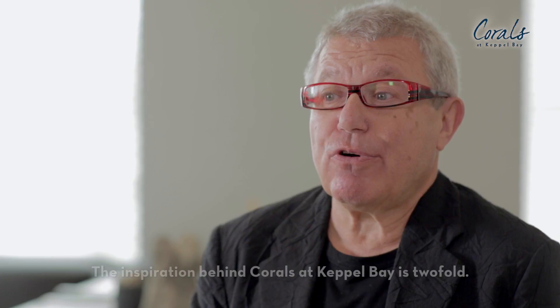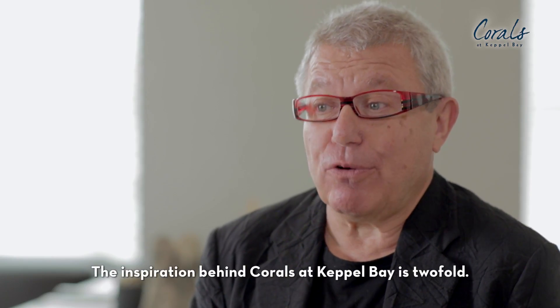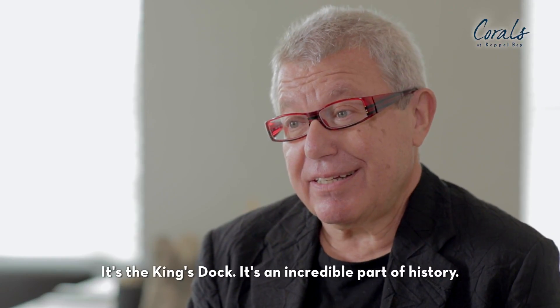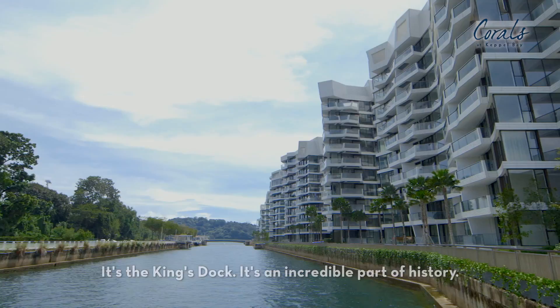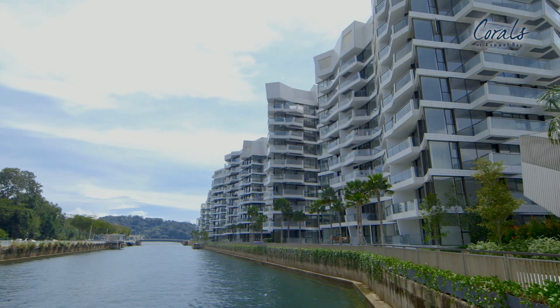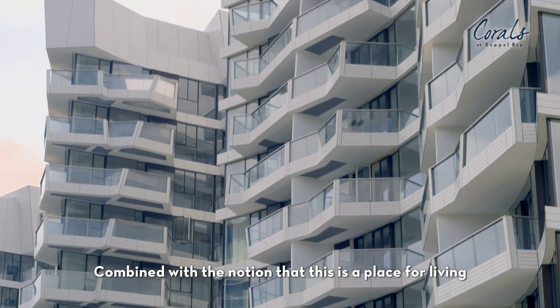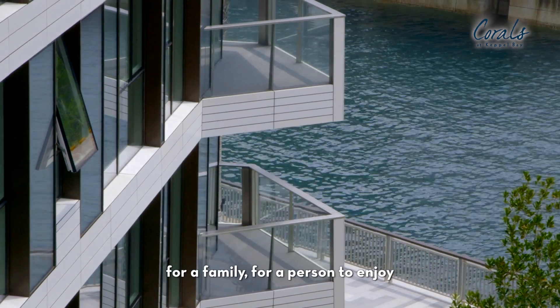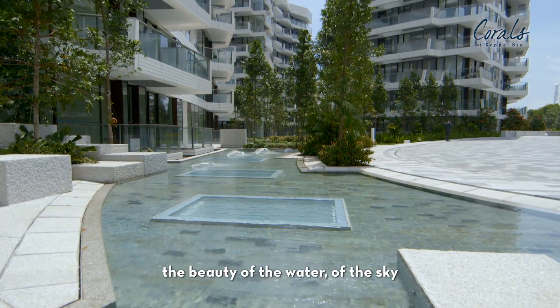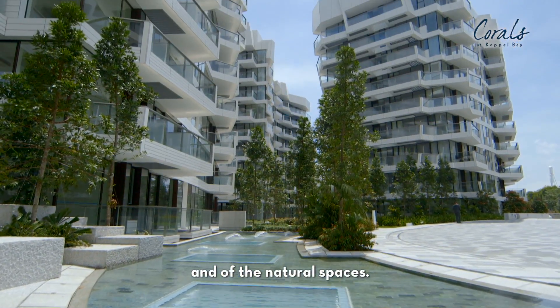The inspiration for Corals at Capitol Bay is twofold. First of all, it's a historical site — it's the King's Dock, an incredible part of history. Combined with the notion that this is a place for living, for a family, for a person to enjoy the beauty of the water, of the sky, and of the natural spaces.